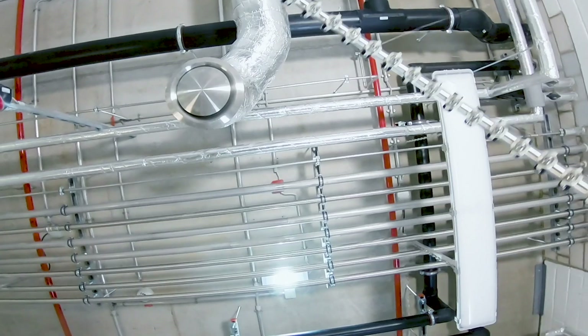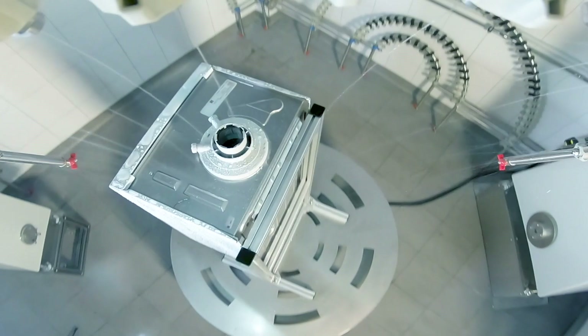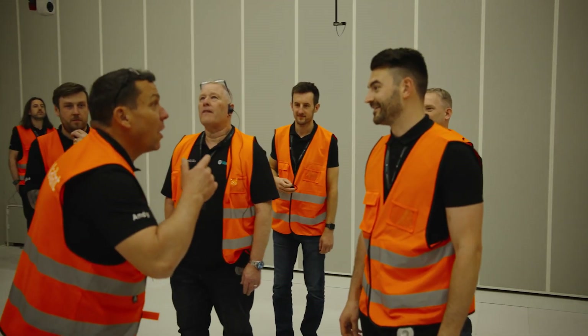For me the thing that shocks me is coming into rooms like this where they're testing it for sound. They're testing it working under different room temperatures and that's just something you wouldn't even think they go to that sort of level of testing.